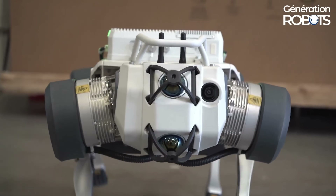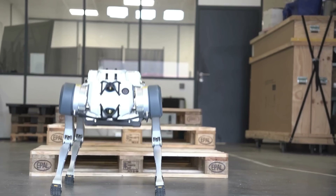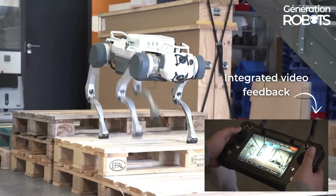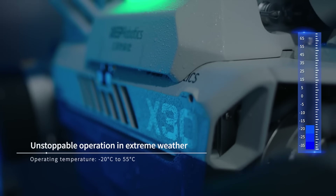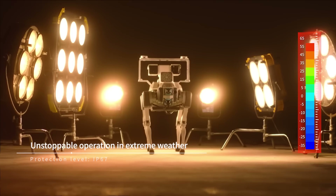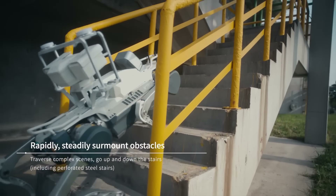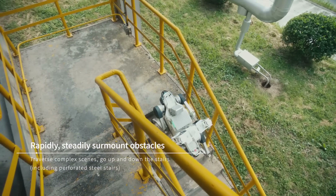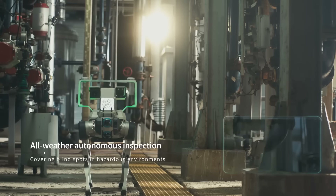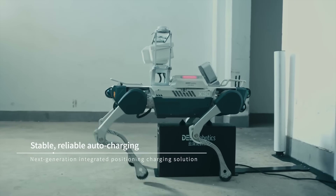The X30 robot can navigate obstacles up to 20 centimeters high and slopes up to 45 degrees, with speeds of up to 4 meters per second. Designed for endurance, it operates in temperatures from minus 20°C to 55°C and is IP67 rated for dust and water resistance, with batteries providing 2.5 to 4 hours of operation. Equipped with LiDAR, depth cameras, and AI algorithms, the X30 can autonomously perform tasks like power grid inspections, rescue missions, and environmental monitoring.